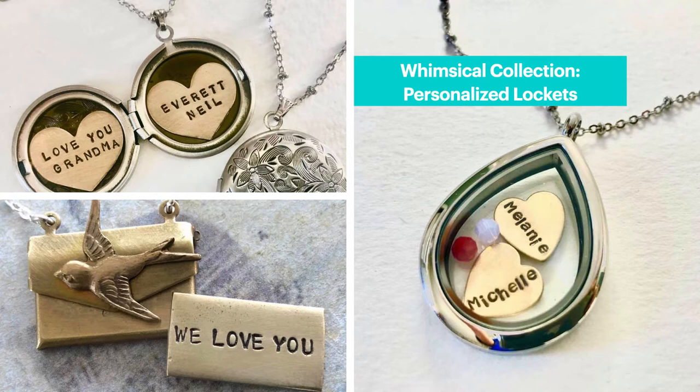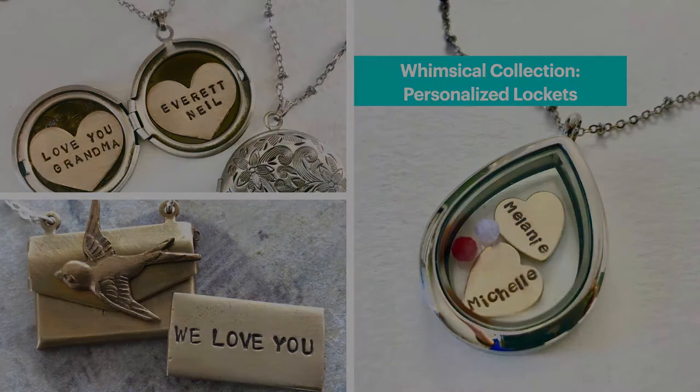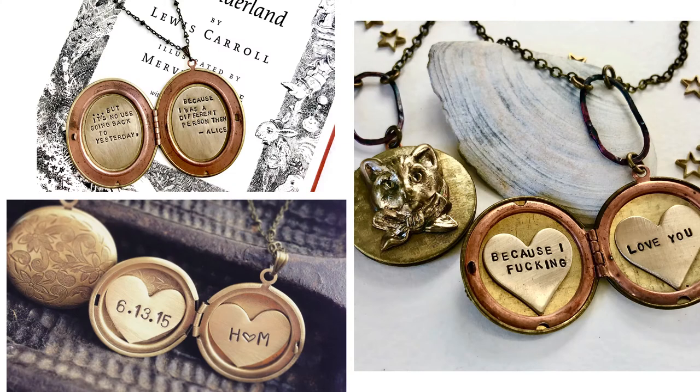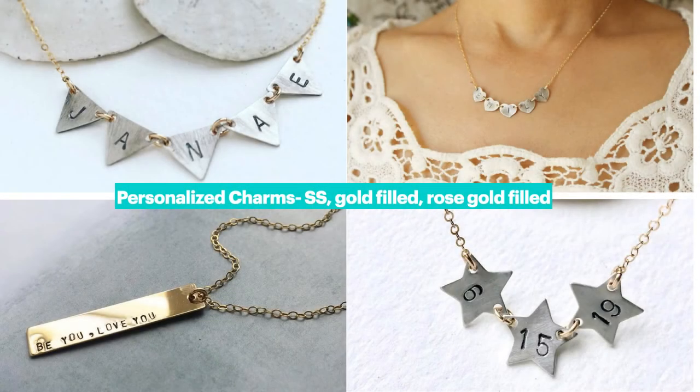These personalized lockets are perfect for gift giving. Recently I have been working on Mother's Day gifts like this locket. Some of these are really vintage brass lockets and you can customize them with any quotes, names or dates. If you like the dainty look I have sterling silver, gold filled or rose gold filled charms in different shapes.